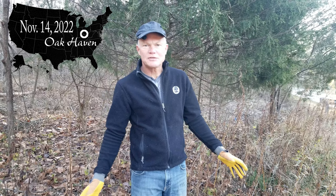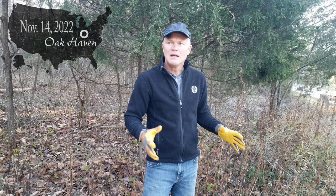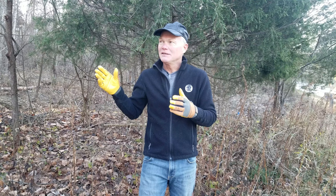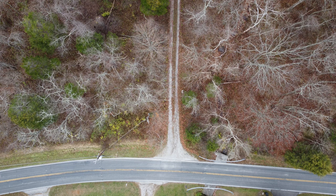Welcome back to Oak Haven. As we start, this is our first day of our project to do a native landscaping down at the end of our driveway. We see our property as a sample that people can drive by and see what a real woodland is supposed to look like and compare it to the rest of the neighborhood that's overrun with non-native invasive species.